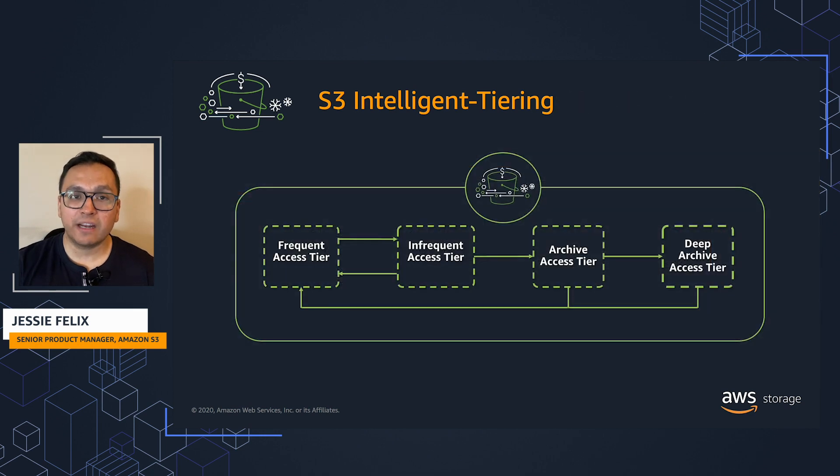With automatic data archiving, S3 Intelligent Tiering can further optimize storage cost when access patterns change, without any analysis, any operational overhead, or retrieval fees.